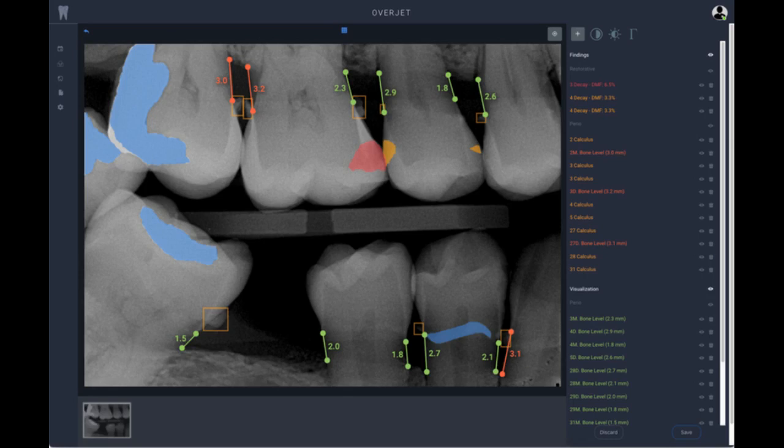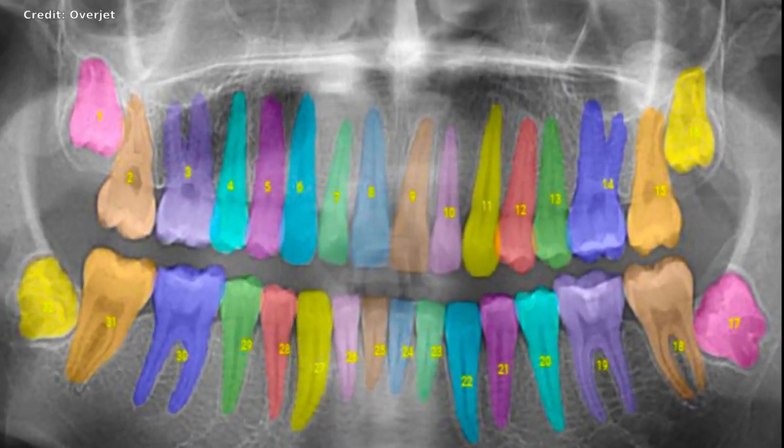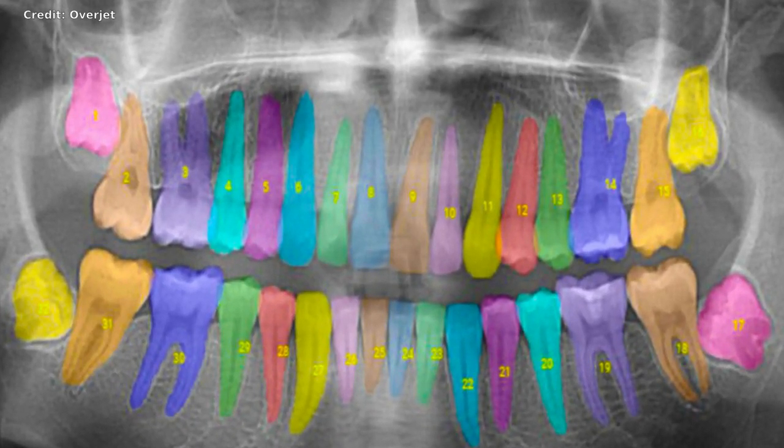In addition to helping dentists detect and treat diseases, Overjet's software is also designed to help dentists show patients the problems they are seeing and explain why they are recommending certain treatments. The company has already analyzed tens of millions of x-rays and is currently working with insurance companies that represent more than 75 million patients in the U.S.